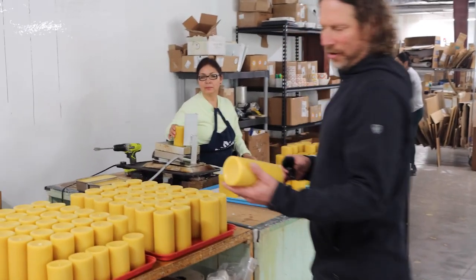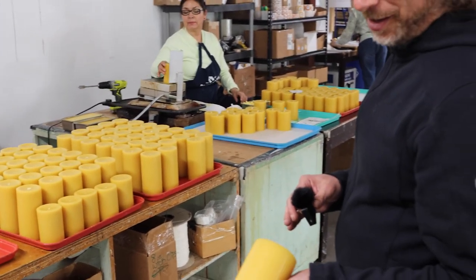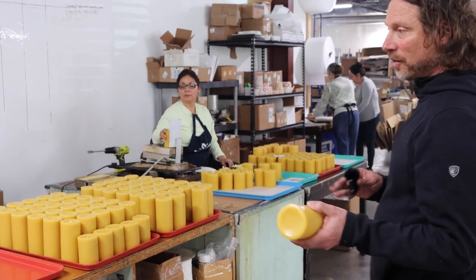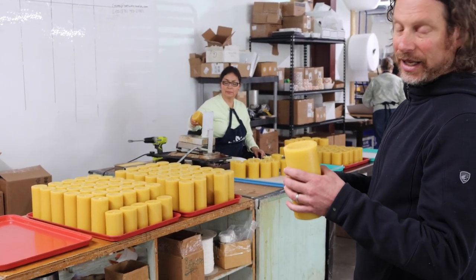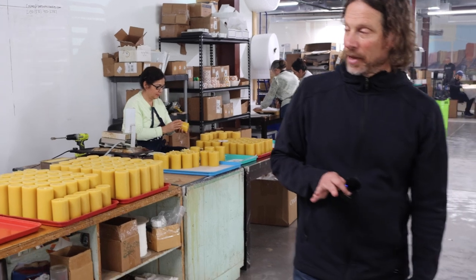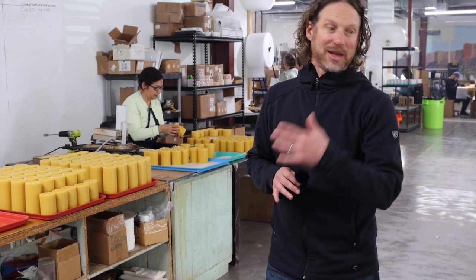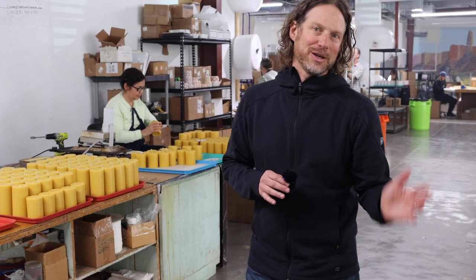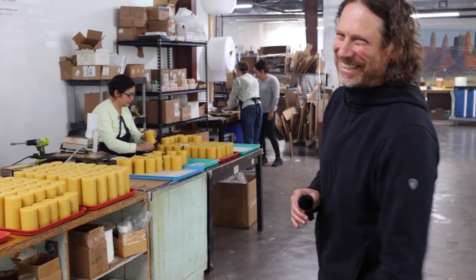These are pure beeswax pillars that are still warm and smelling incredible, and they've come out of those molds over there. What they're doing here is inserting wicks into the pillar and leveling out the bottom. One beautiful thing about our candle making process is there's really no waste. Any wax that comes off the candle, hits the floor, whatever — it's just scraped up, refiltered, cleaned, and put back into use. It's like 0.0023% waste — it's low.